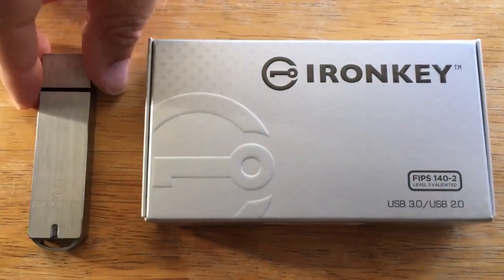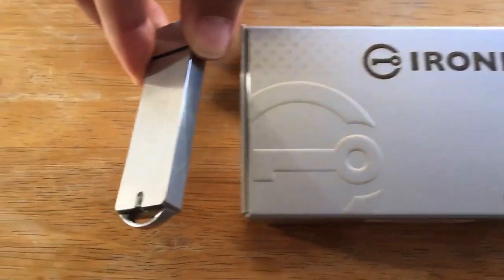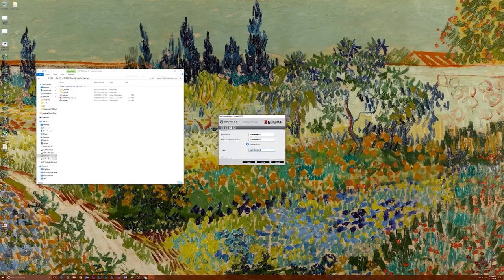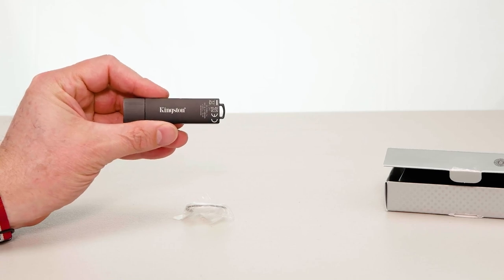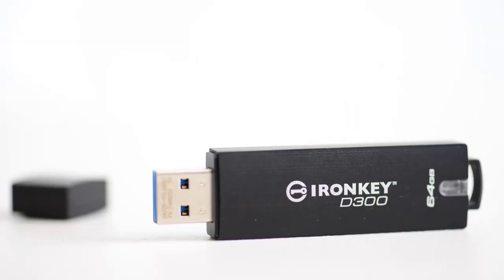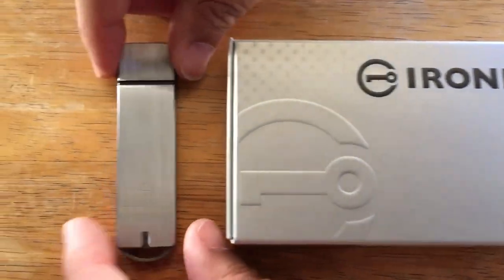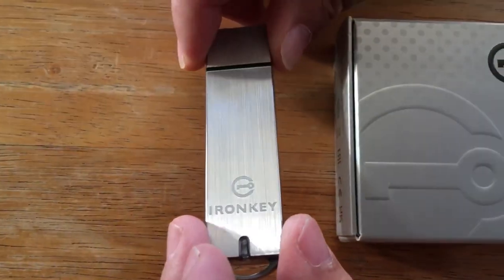This piece of spy tech has a hardware encryption chip built into the flash drive itself, so that you can be certain that your stuff is protected. This protection is one of the most rigid security protocols around, with 142 level 3 validation and 256-bit AES hardware-based encryption. With this encryption activated on the drive, nobody will ever look at anything this drive contains.